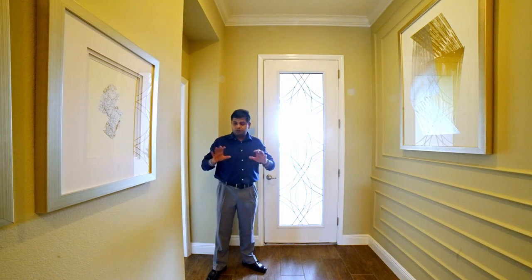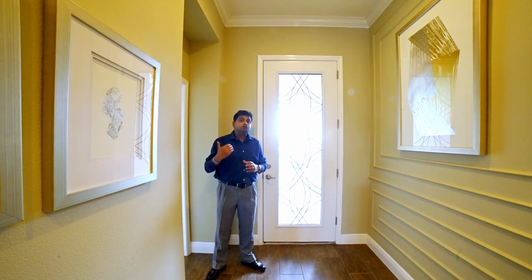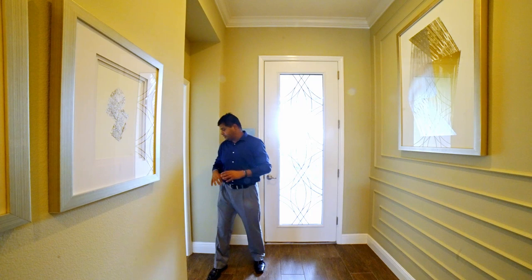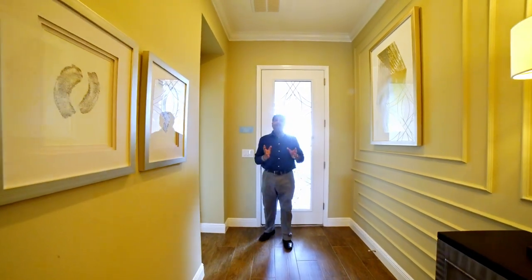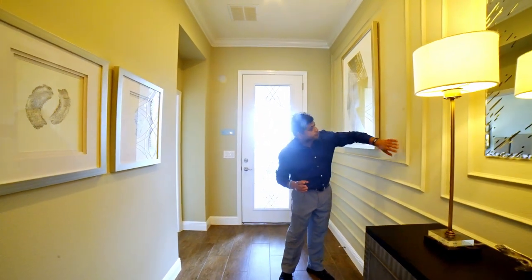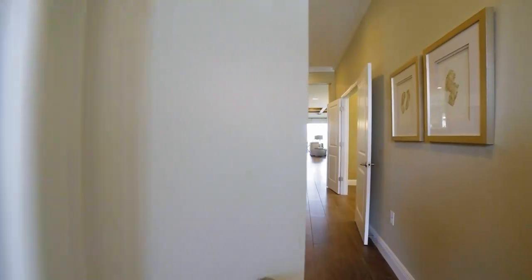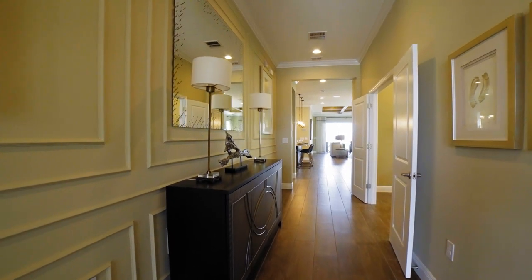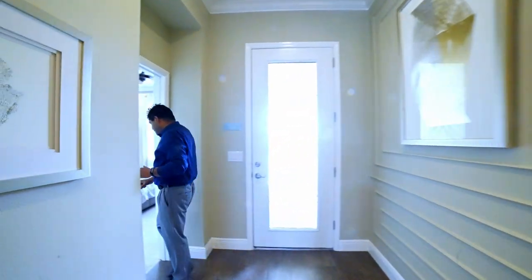I am in Winter Garden showing you this beautiful builder model — five bedrooms, four and a half bathrooms, two-story, with a tandem car garage. As I walk in, you can see these wood-look planks. It is a builder model so you'll see all the work they've done. It has a nice crown molding throughout the hallway, and you have a full suite over here.